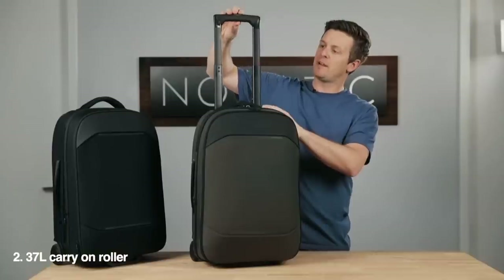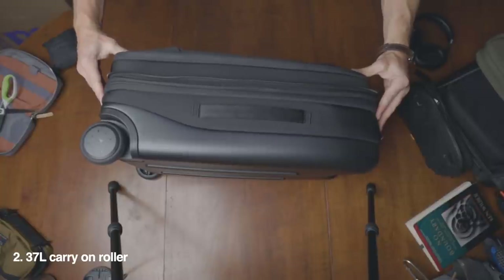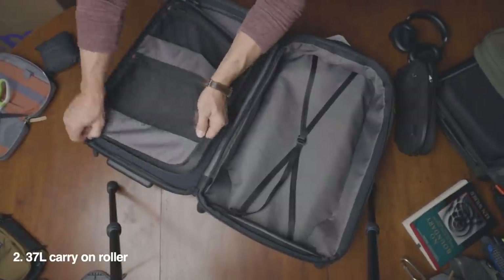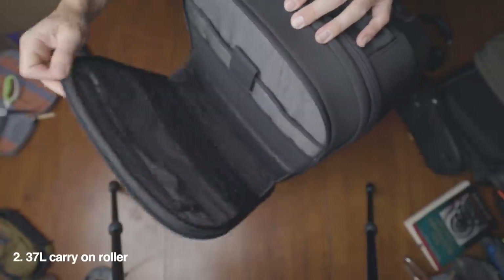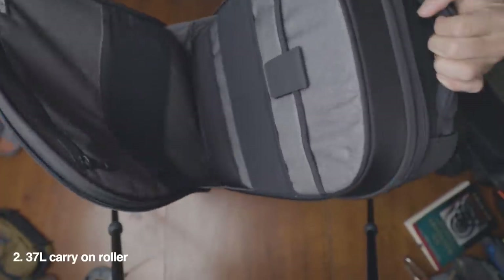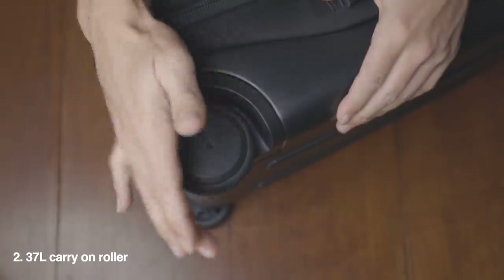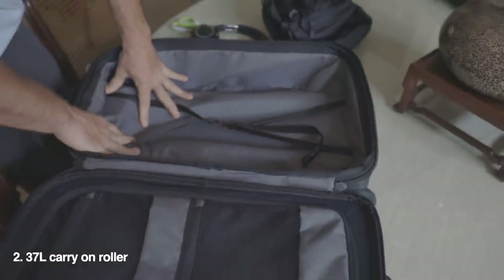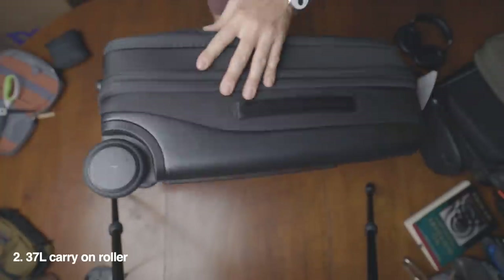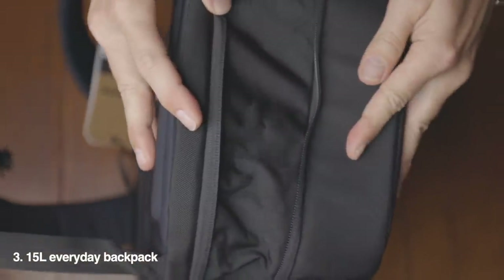The 37-liter carry-on roller is next. This expands out to 45 liters and features a dual-sided main compartment, a nice tech panel on the front with a 17-inch laptop pocket, RFID pocket, elastic organizers, exterior handles, and a three-stage aluminum handle. It's 7.8 pounds empty. The material of the roller wheels and handle cut into the capacity quite a bit, but it's a very solid carry-on roller.